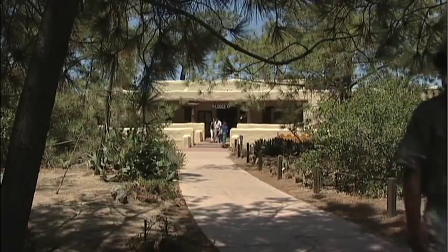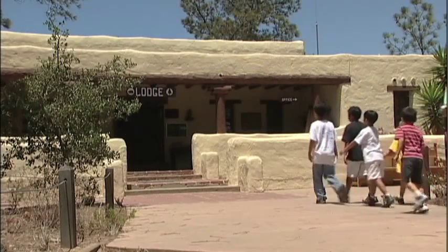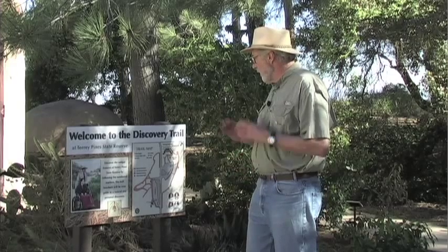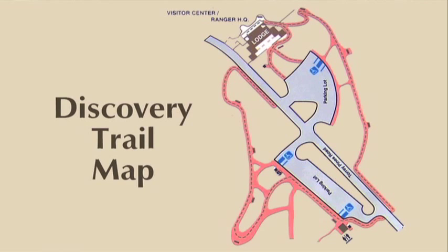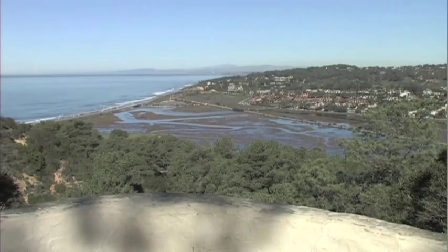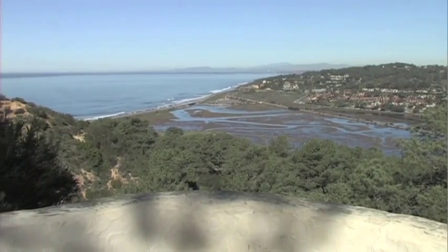The best place to start a hiking or walking experience at the reserve is right here at the lodge. This is where you can pick up trail maps and check on trail conditions. A really good beginning to your experience here is the Discovery Trail, which is a very flat, easy trail — handicapped accessible, only a half mile long — and it will give you some great views of both the backcountry and the ocean.